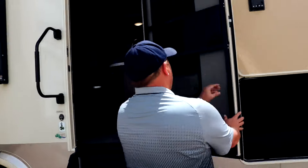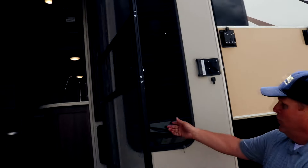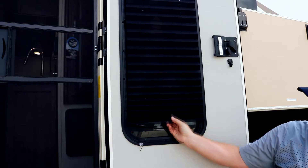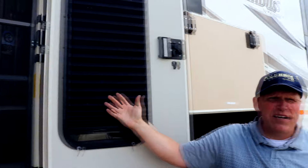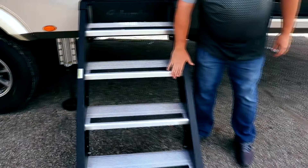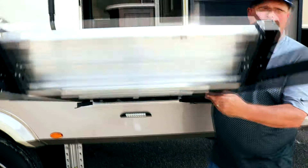Columbus also gives you the full glass entry door with a shade that will protect you from sunlight, along with a screen. This is an awesome feature — we also give you the More Ride step.